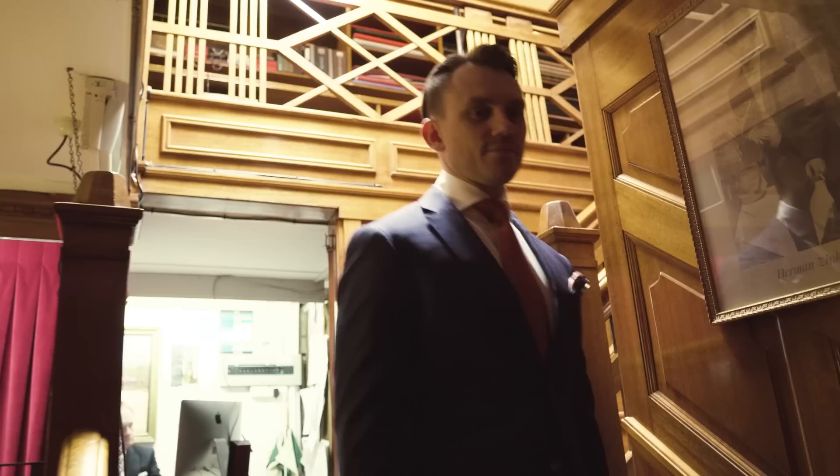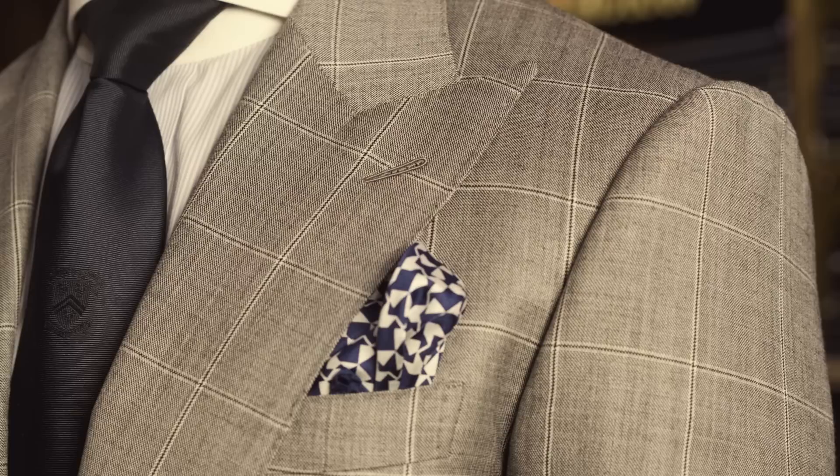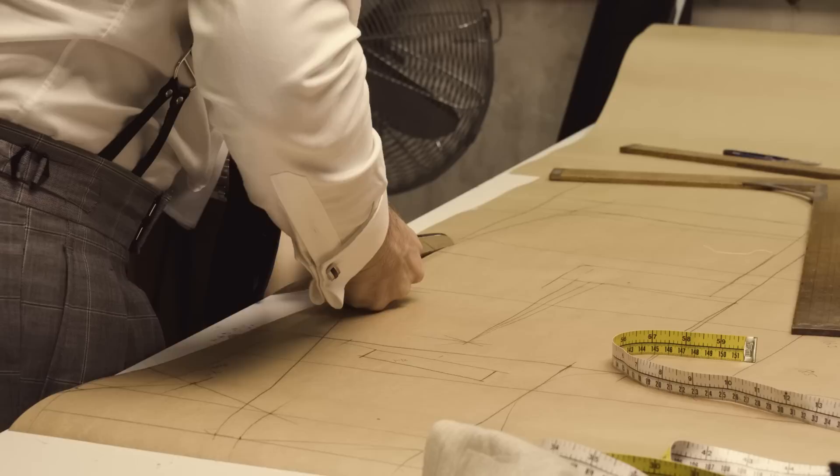With all the ready-to-wear suits or made-to-measure suits out there, which are more mass-produced, bespoke tailoring nowadays is much more exclusive. Our style is very similar to the Savile Row style in London. We might tweak the lapels or pocket shapes just slightly, but we like to keep ours quite classic.